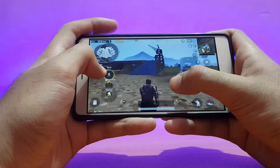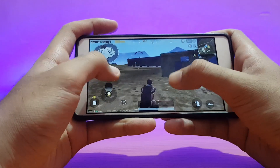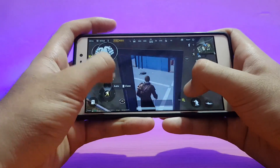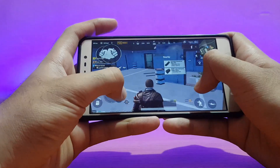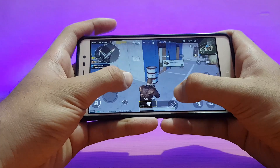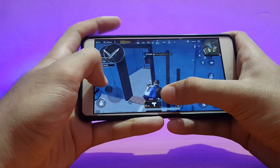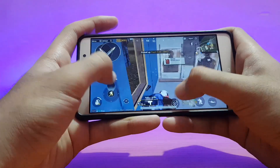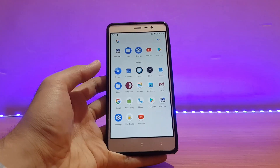PUBG performance is not great at all. It is slightly better than some other ROMs I've reviewed, but still not good. In this build, I was unable to download TDM mode — it kept giving errors after multiple retries. Overall, PUBG gameplay is not satisfactory on the Redmi Note 3 across any ROM I've tested.